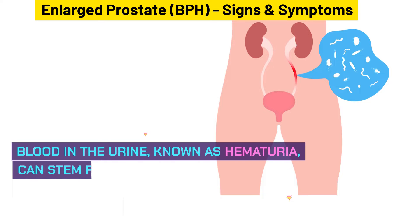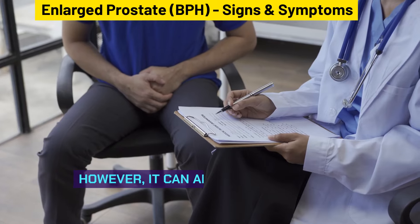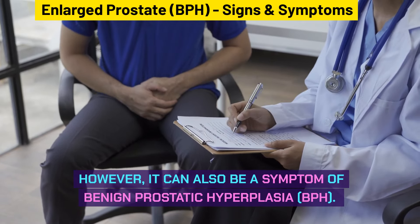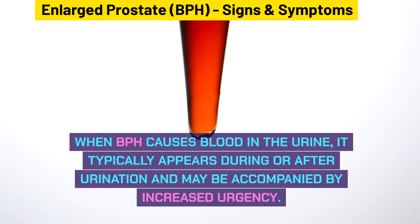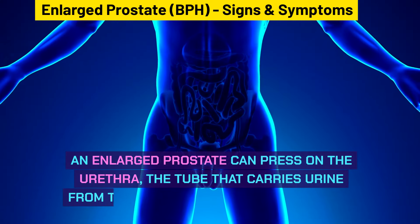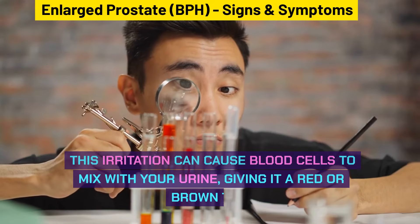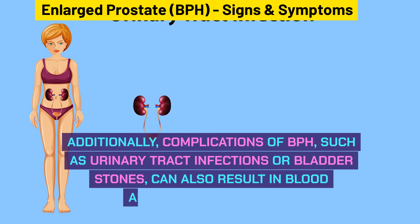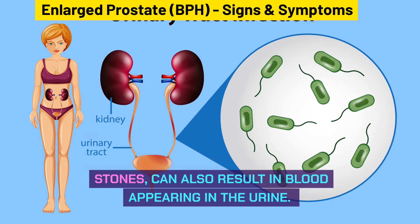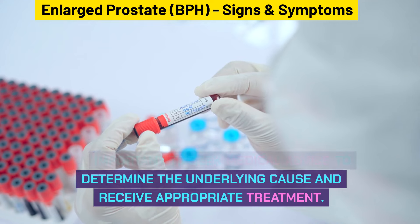Blood in your urine, known as hematuria, can stem from various conditions such as urinary tract infections, cancer, or trauma. However, it can also be a symptom of BPH. When BPH causes blood in the urine, it typically appears during or after urination and may be accompanied by increased urgency. An enlarged prostate can press on the urethra, causing irritation that allows blood cells to mix with urine, giving it a red or brown tint. If you notice blood in your urine, it's important to seek medical advice.